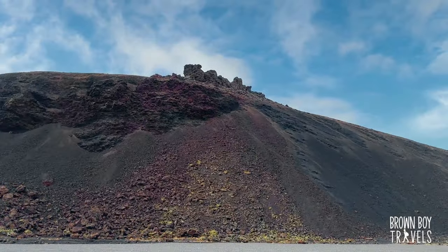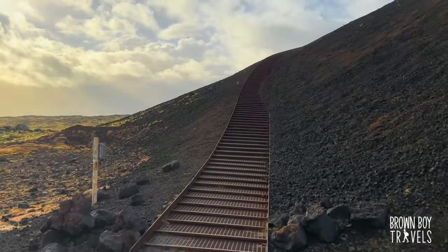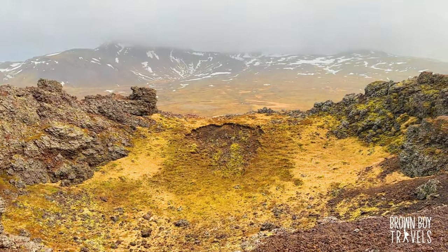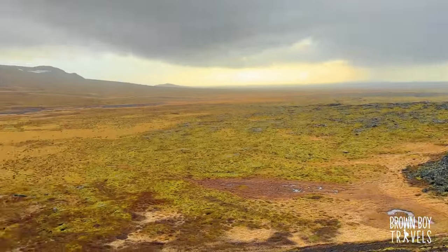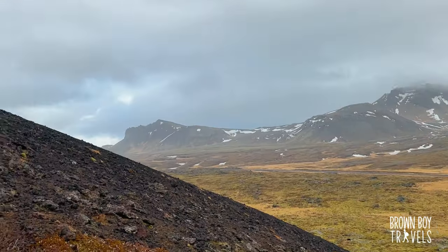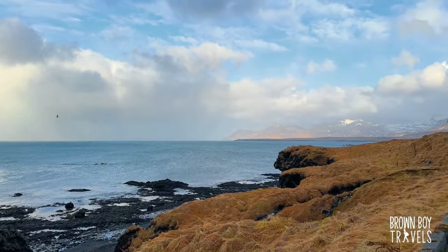Saxhóll actually has two craters but we climbed the first one close to the road. It is only 100 meters and there are stairs to go up. There's not much to see from above when it comes to the crater itself, but the views of the Atlantic and the lava-dried fields around it are absolutely stunning. The problem here is the wind, again unfortunately.